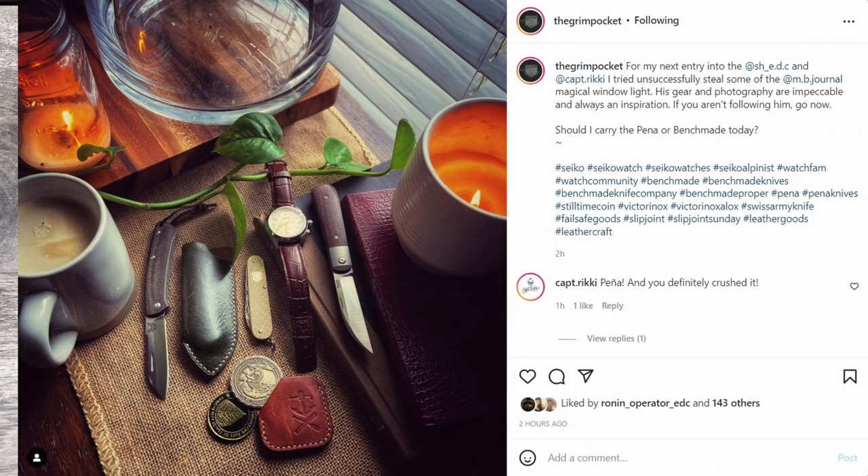Next up is the Grim Pocket, who did a very nice composition shot and even talks about his inspiration for it in the post. I like the natural lighting by the window, the candle light, the natural wood background, coffee — all of that. He has his Benchmade Proper and his Pena, asking which one to carry. I say carry both. He looks like he has a sheath for the Proper. I always love a Swiss Army knife as a companion carry — they're so versatile. He's got some coins with a coin carrier and topped it all off with his watch.